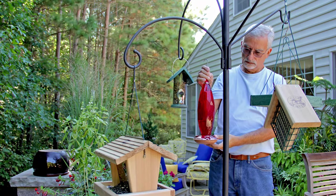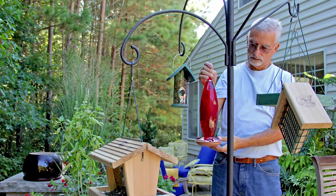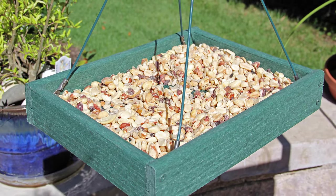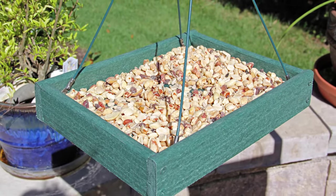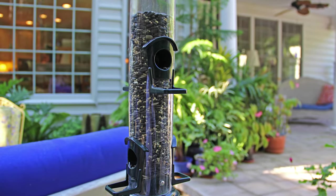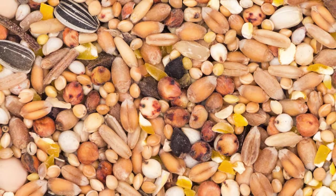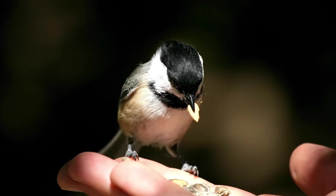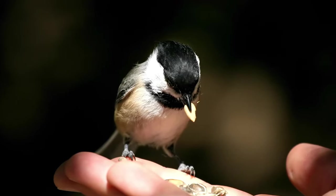So you're looking to feed the birds, but where to start? And most importantly, what type of bird seed makes a difference and attracts the most birds to your yard? We wish we could say that all bird seed is created equally — unfortunately, that's not the case, and the quality of the seed makes a big difference in deciding the type of backyard bird feeding experience you'll enjoy.